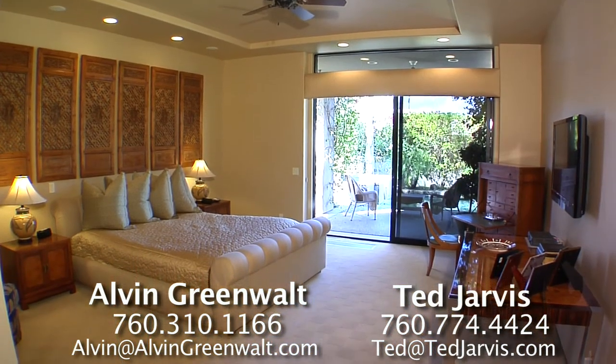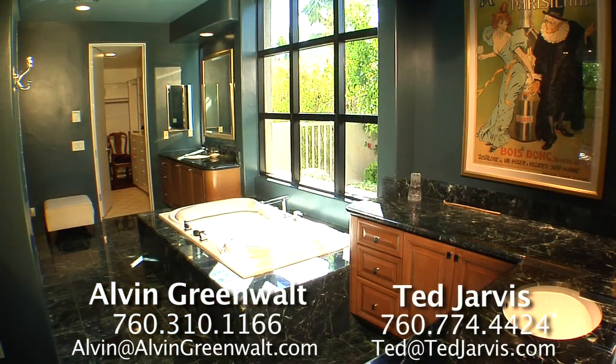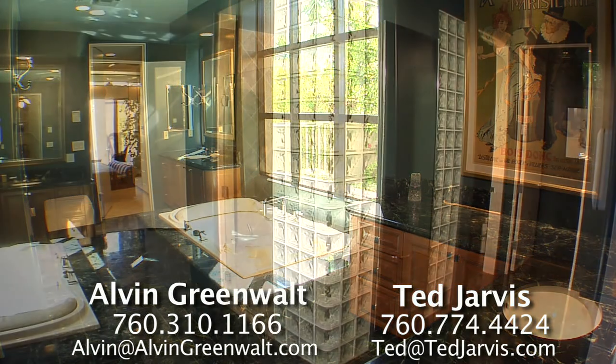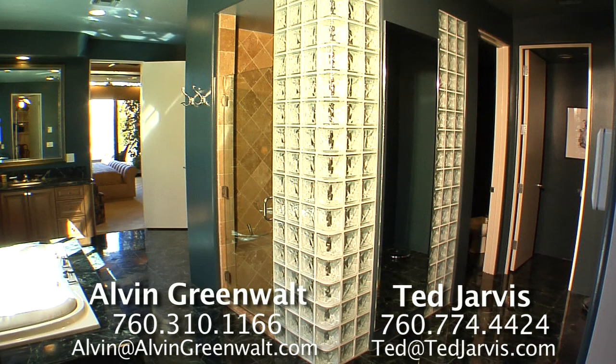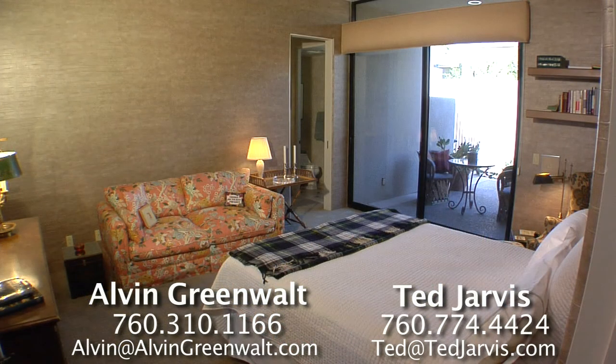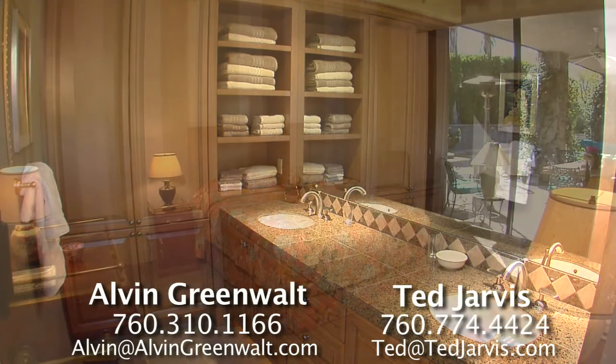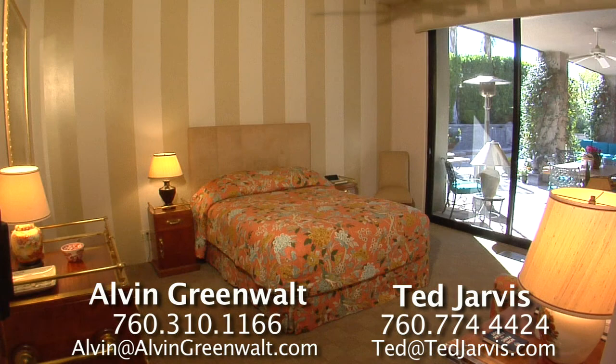The master bedroom is a study in elegance and comfort and opens to the front courtyard. The luxurious master bath is clad in marble and has dual vanities, soaking tub with jets, wonderful step-in shower, massive walk-in closets, and unbelievable storage space. There are two beautiful en-suites, both with plenty of room to spread out, plus private bathrooms with dual vanities and spacious walk-in closets.